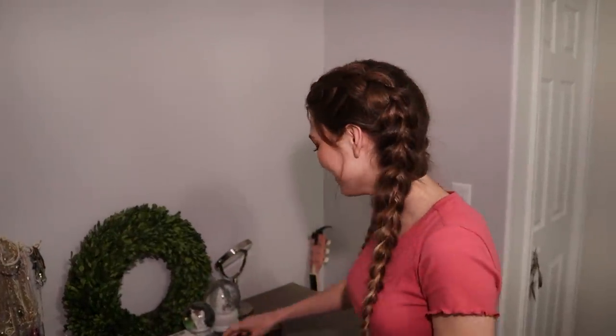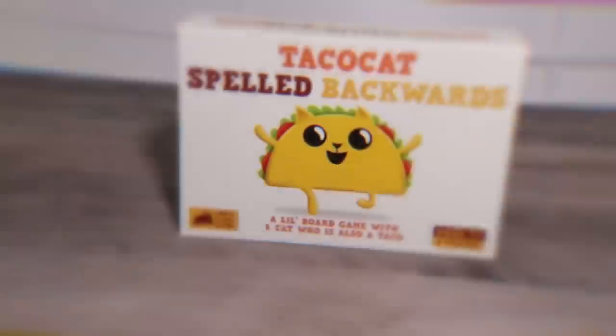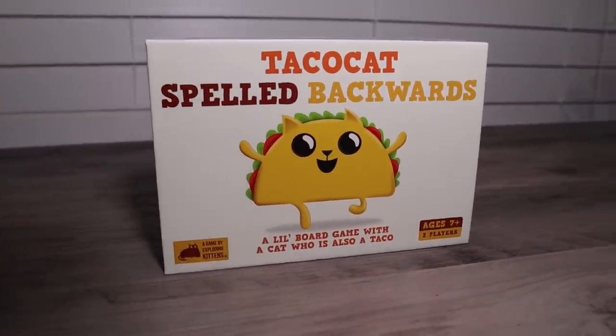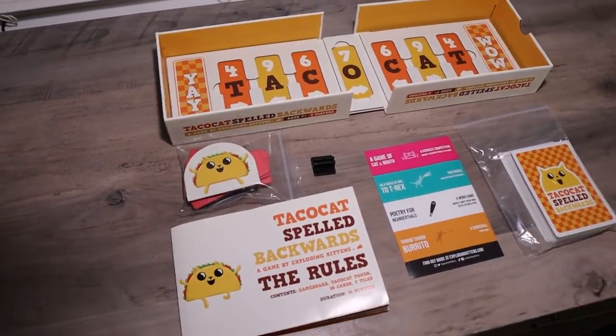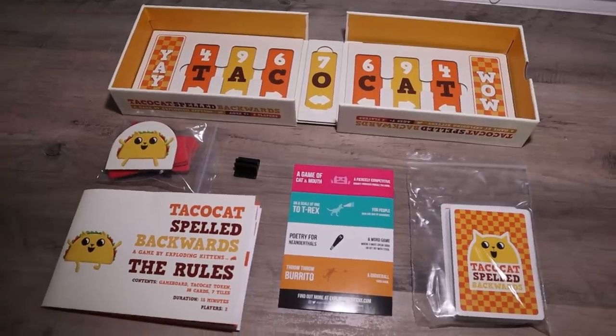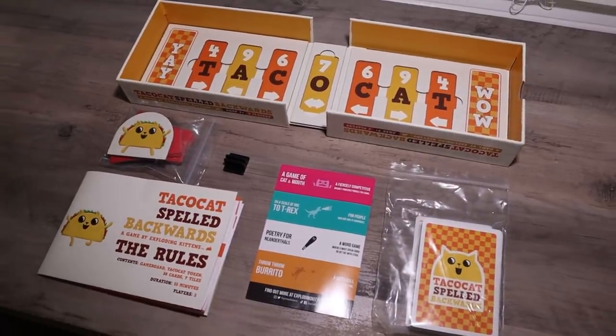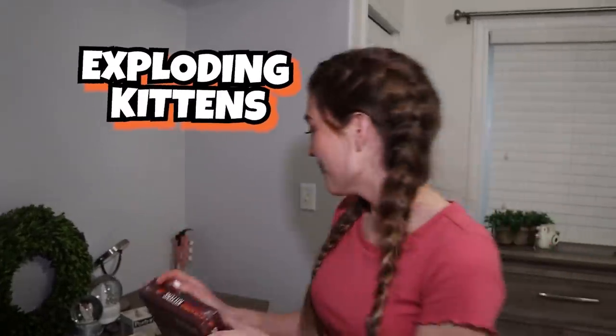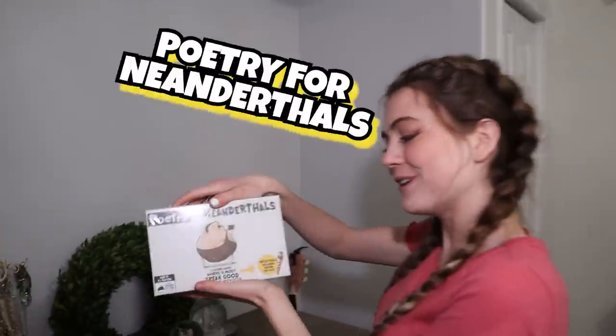I wanted to start off by playing this game called Taco Cat Spelled Backwards. It includes a portable foldable box that is also a game board, seven spaces that spell out Taco Cat, seven colorful palindrome tiles, 38 hilarious palindrome cards, and one Taco Cat token. Exploding Kittens actually sent us a few of their games — we have Exploding Kittens original edition and we also have Poetry for Neanderthals.